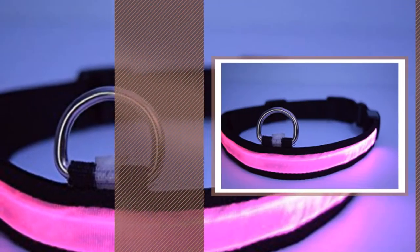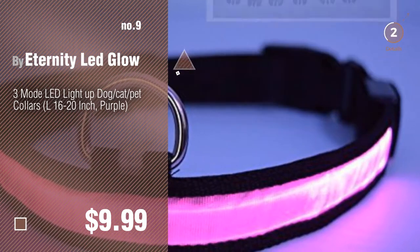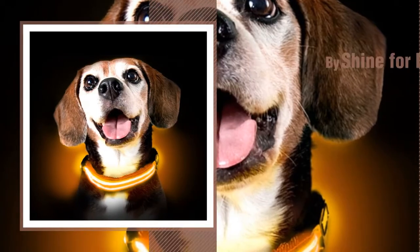Number nine by Eternity LED Glue. Discover more dog collars that light up — ideas and items to explore — click the circle. Number ten by Shine the Dogs.